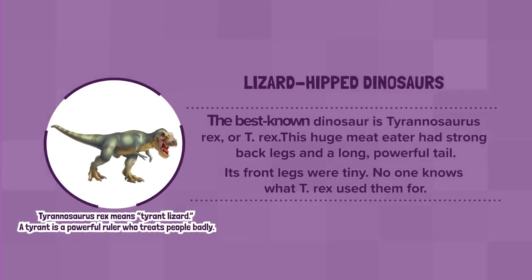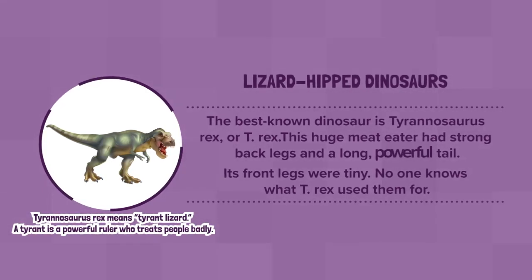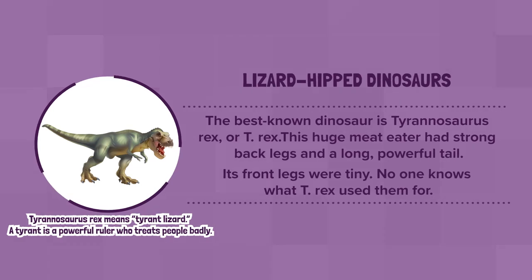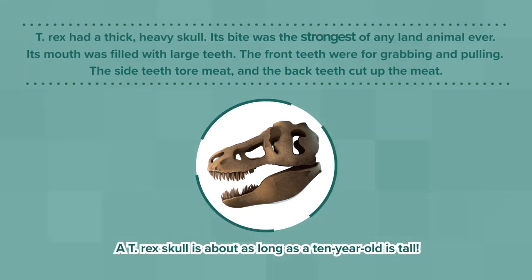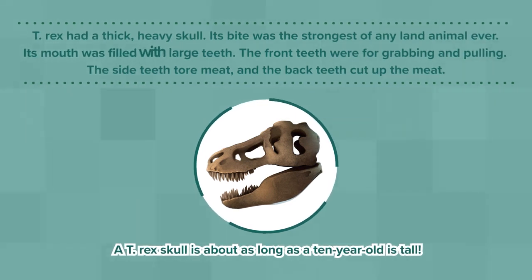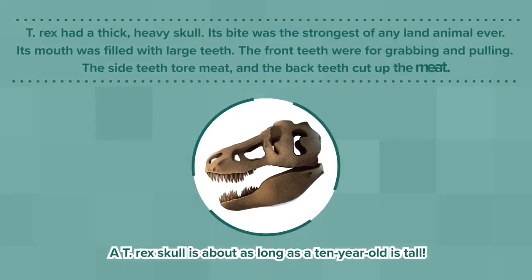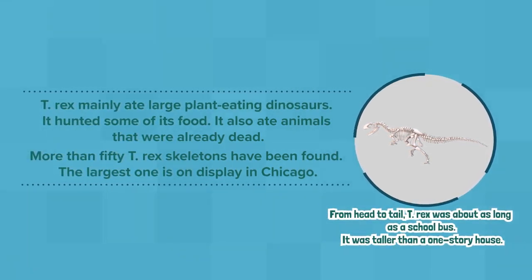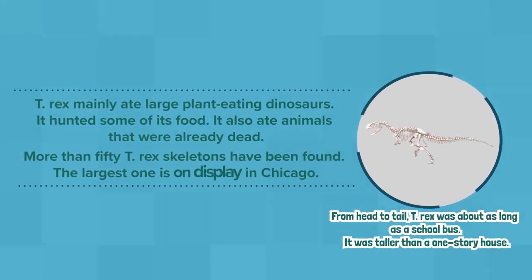Lizard-hipped dinosaurs: The best known dinosaur is Tyrannosaurus rex, or T. rex. This huge meat-eater had strong back legs and a long, powerful tail. Its front legs were tiny. No one knows what T. rex used them for. T. rex had a thick, heavy skull. Its bite was the strongest of any land animal ever. Its mouth was filled with large teeth. The front teeth were for grabbing and pulling. The side teeth tore meat. And the back teeth cut up the meat. T. rex mainly ate large plant-eating dinosaurs. It hunted some of its food. It also ate animals that were already dead. More than 50 T. rex skeletons have been found. The largest one is on display in Chicago.